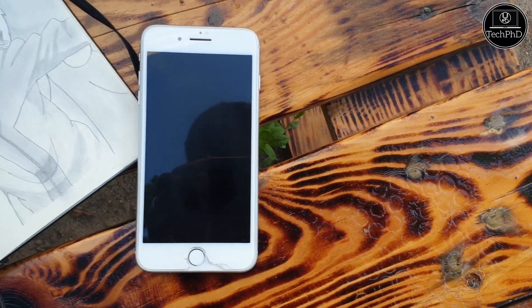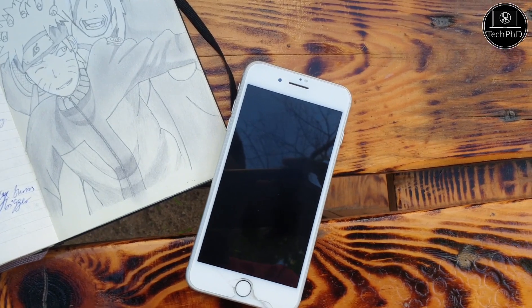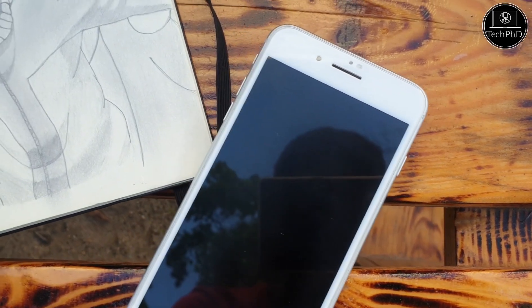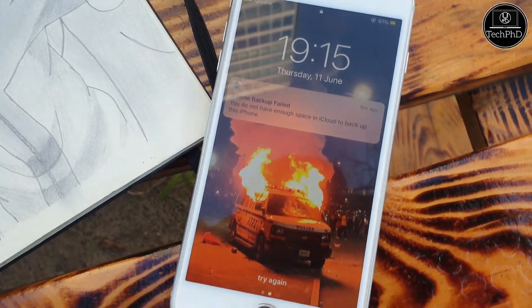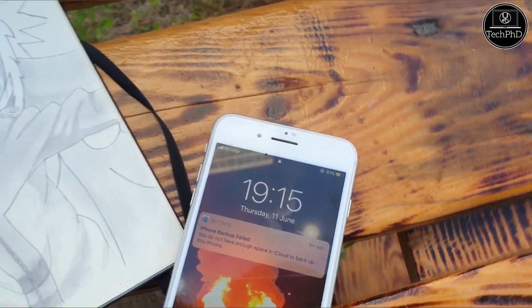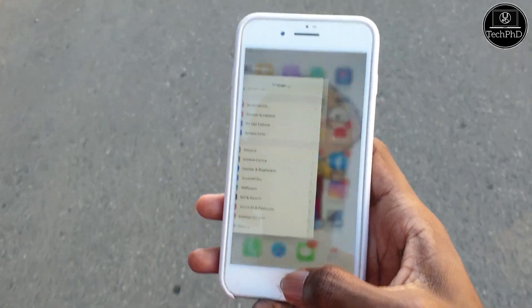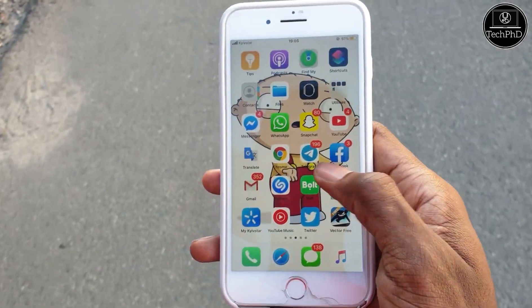So all in all, the iPhone 8 Plus still holds up pretty well in 2020. The 1080p Retina display is still very usable. Touch ID is still fast and reliable. The battery might not last all day if you get a used unit, but you can always get a power bank. The A11 Bionic chip still packs a punch after all these years, and you still get the latest version of iOS. So if you're looking for a big phone with a great camera and Touch ID in 2020, look no further than the iPhone 8 Plus.